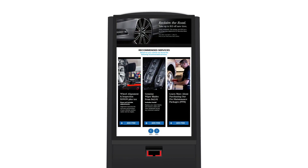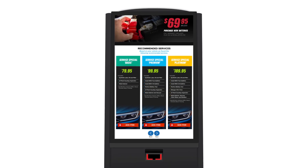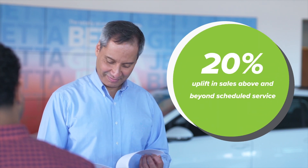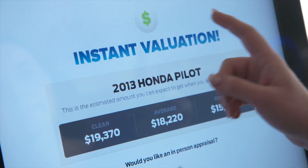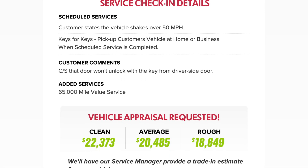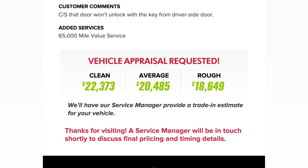GoMoto's proprietary recommendation engine uses data collected from customer interactions to make your dealership smarter about the services it recommends to customers. On average, this feature produces a 20% uplift in sales above and beyond scheduled service. In addition to the add-on service revenue lift, GoMoto dealers can also render every customer a trade-in appraisal to mine equity and create an effective handoff from service to sales.